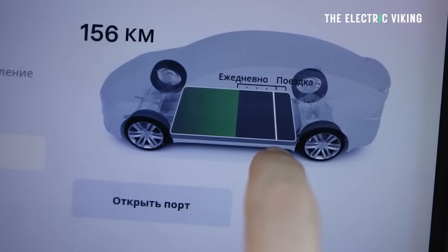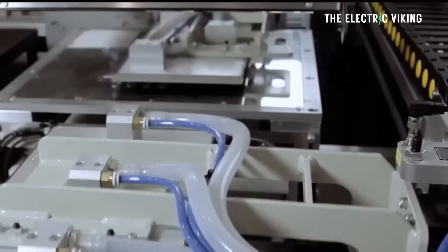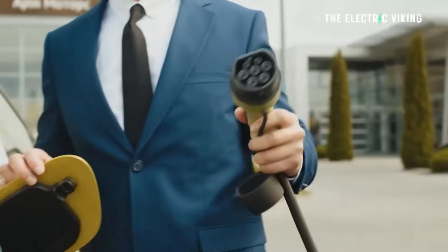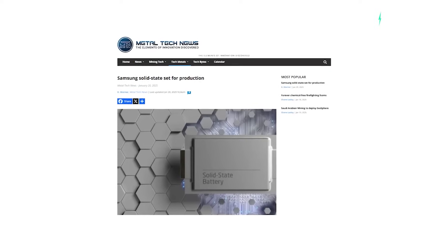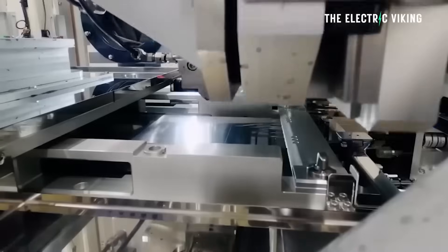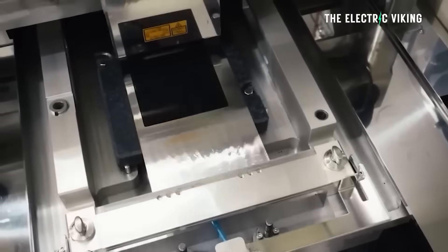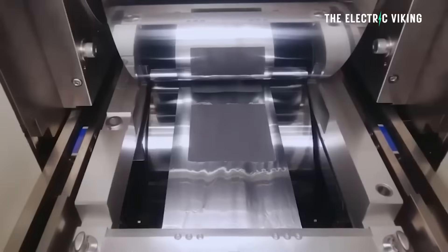Also considering the fact these batteries can charge in around 10 minutes, you can see why there's a lot of excitement — especially seeing some of these batteries actually become very, very close to being reality. When Samsung announced the pivot to solid state battery chemistry and production research, it said 2025 was the year it would have its first prototypes and 2027 was their deadline for those batteries going into EVs. But it looks like they're actually a little bit ahead of schedule.